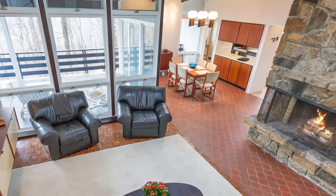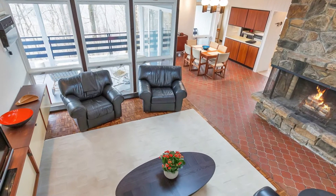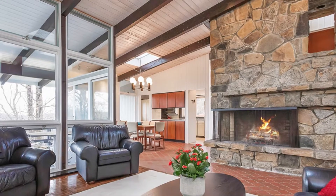Now let's take a look inside. What I love about this home is the modern architecture with an open floor plan, cathedral beam ceilings, and the extensive use of large windows and skylights.